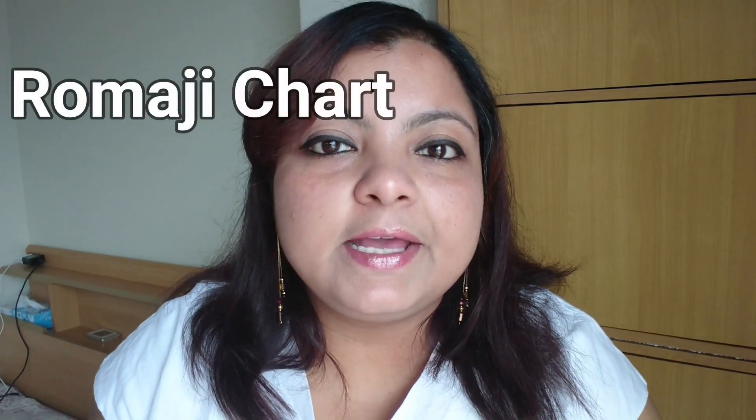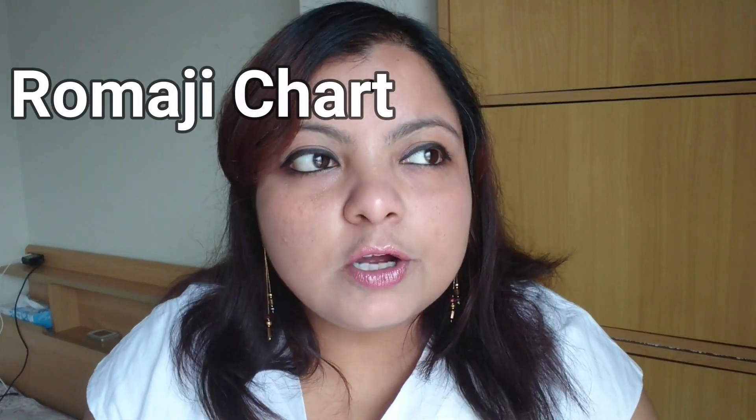If you go to Google and type 'Romaji chart,' it will come up. Download it and the first thing I ask you to do is stick it on your desk or on your wall near your computer where you usually type. Have it around the place where you use the computer the most.